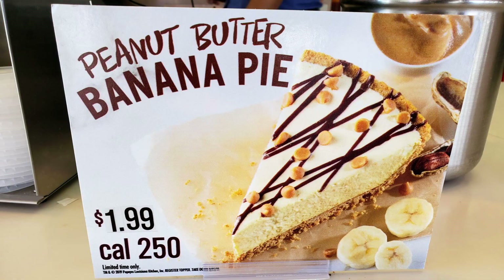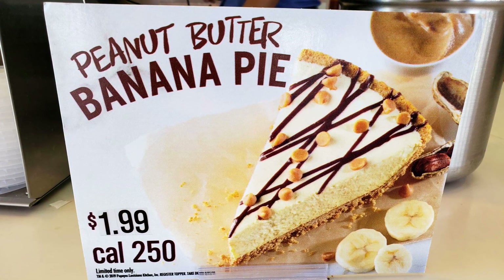Welcome to another episode of Carbs, the only show where I sit in the car and BS while consuming carbs. Matt Zion here. We are back at Popeyes for back-to-back reviews. The first thing — which is today, isn't that amazing? — is the peanut butter banana pie.